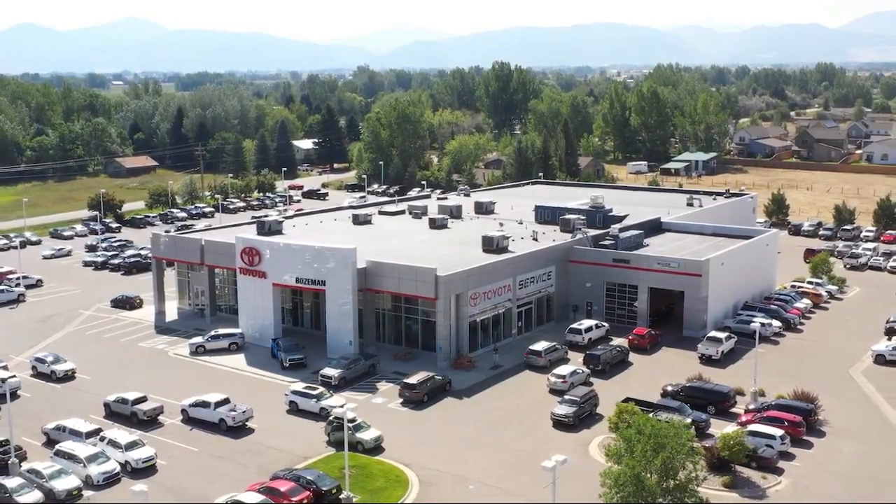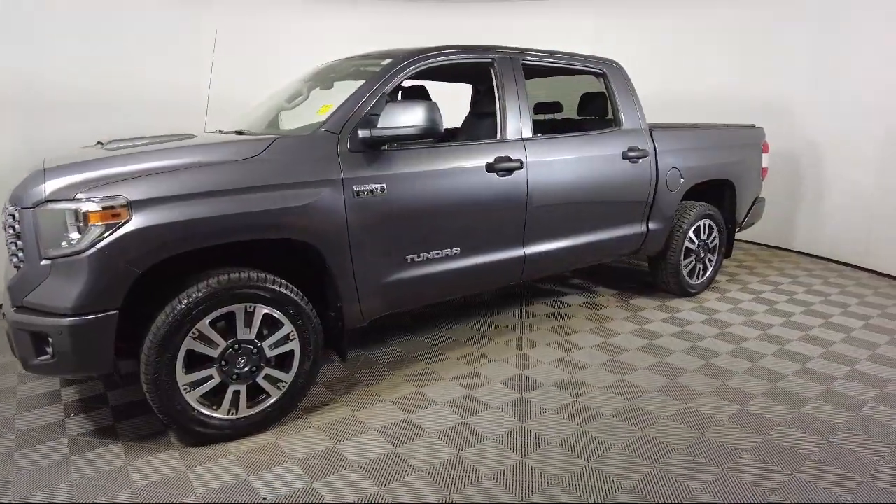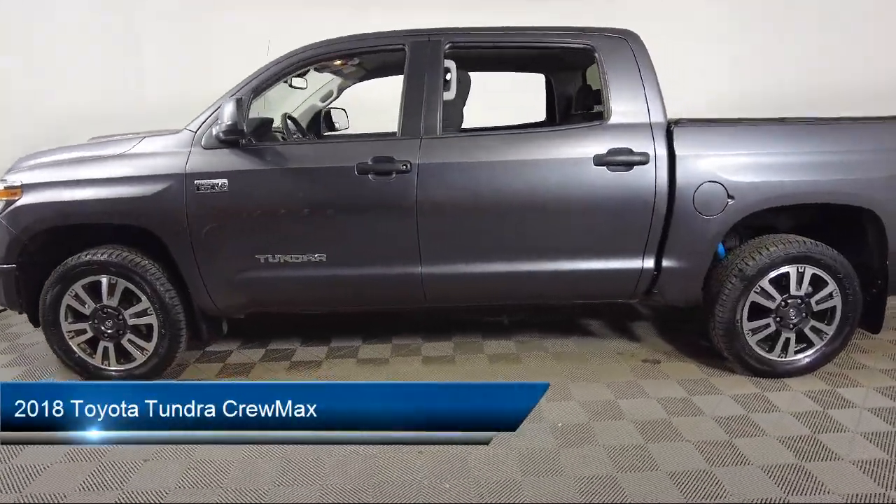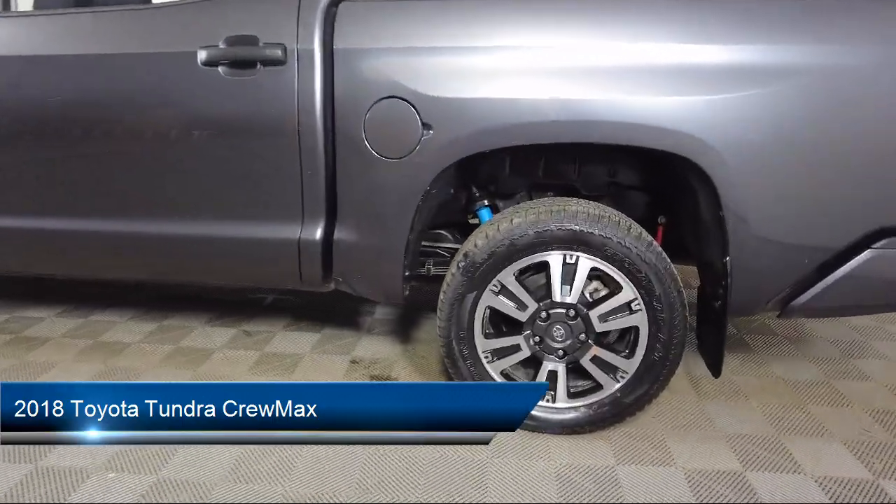Welcome to Toyota Bozeman, and here's a look at another one of our great vehicles for sale. It comes equipped with rear view camera, Sirius XM satellite radio, and electronic stability control.